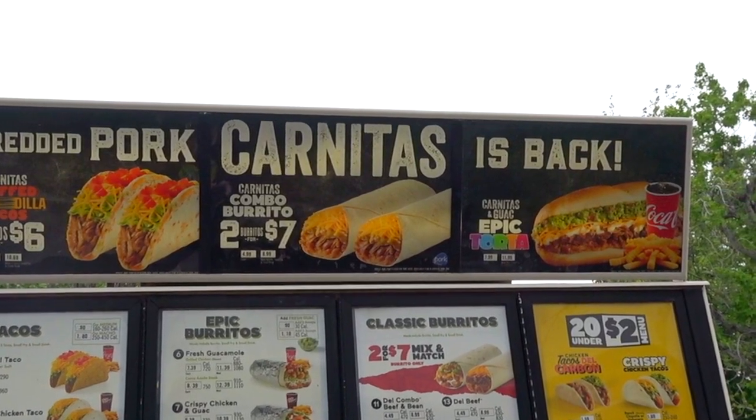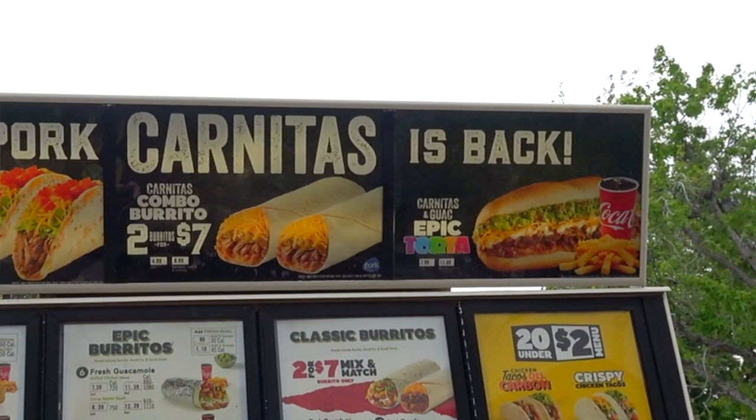I think I'm in for some epic goodness with this one. At the window: good to be here, doing pretty good. I've got a mobile order pickup for Ian K — one of the new epic tortas, the carnitas and guac. Did you want anything else? No, that's it, I'll drive to the window. Great, thank you.